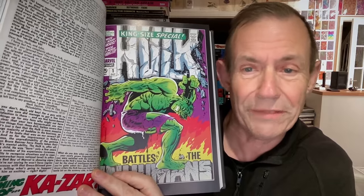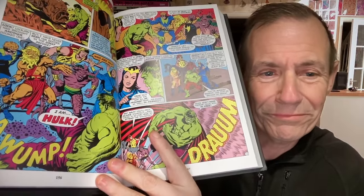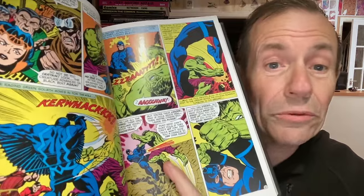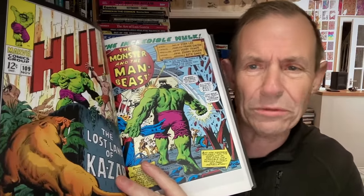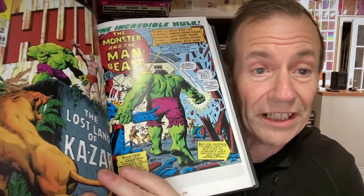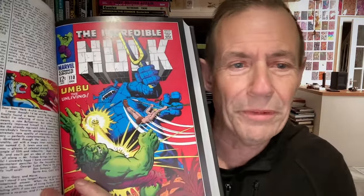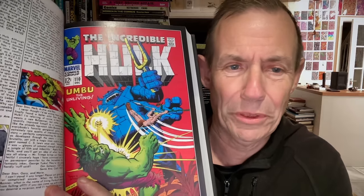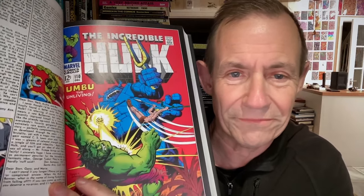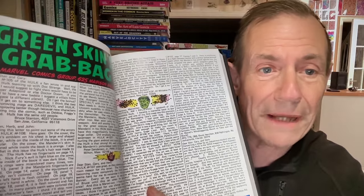Probably one of the most spectacular — and quite often referenced — the Hulk battles the Inhumans, looking pretty well crushed. Brilliant Steranko art. Then the Lost Land of Khazar — whatever you call it. 'The Monster and the Man Beast' — a few of these sort of creatures. Umboo the Unliving — probably more a character that should be in Doctor Strange, or maybe out of Conan. Quite a decent green-skin grab bag there.